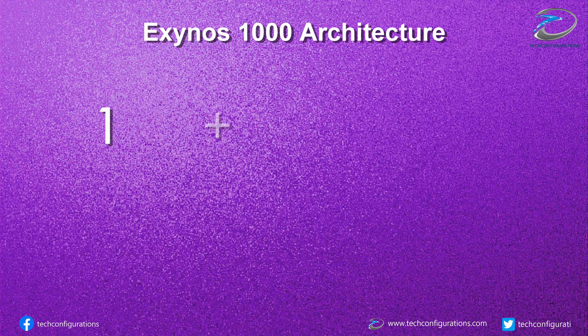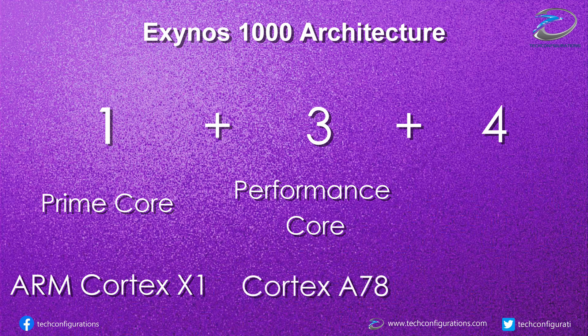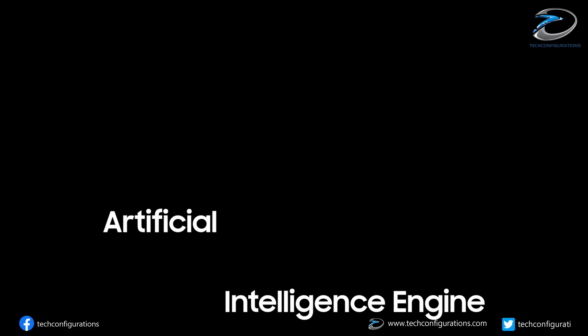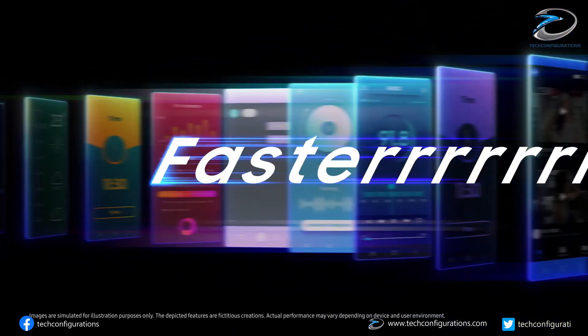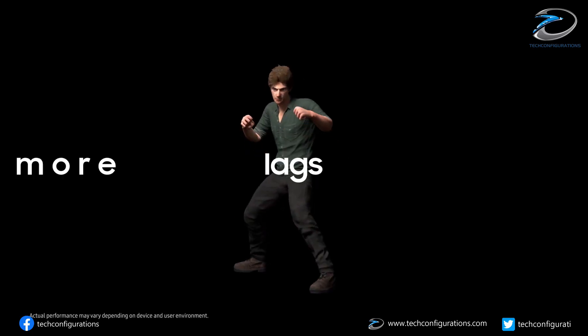Coming back to the full architecture of the Exynos 1000: the prime core is the X1, handling tasks that require maximum performance; the three performance cores are Cortex-A78, utilized for routine tasks; and four Cortex-A55 cores serve as power-efficient cores to maximize efficiency. Since both the Exynos 1000 and Snapdragon 875 use the same core architecture, the custom ARM X1 core that Samsung implemented appears to be the key reason behind the performance difference.